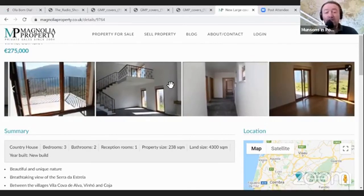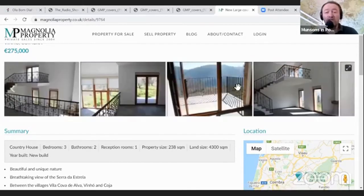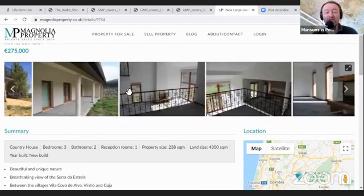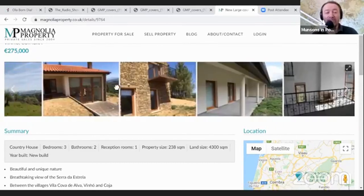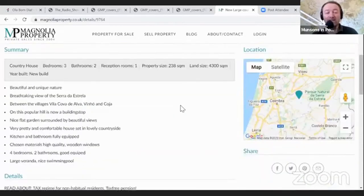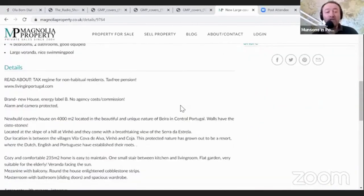The sort of person who might buy this is sitting on equity in the UK of a million, aren't they - they've got cash to play with. This is a three bedroom, two bathroom, one reception room property. The property size is just under 240 square meters and the land size is well over 4,000 square meters. It is a new build - go to the listing at Magnolia Property, private sales since 2004.